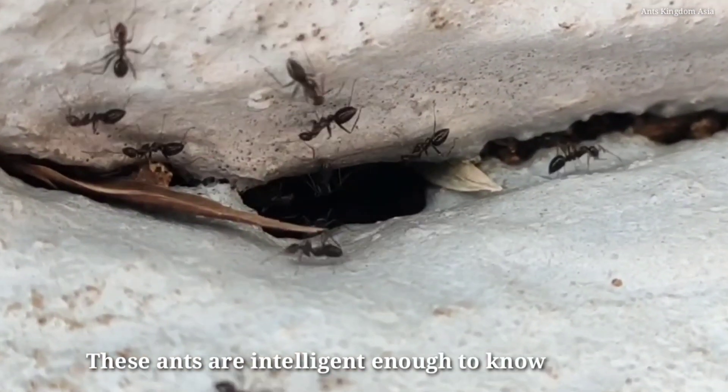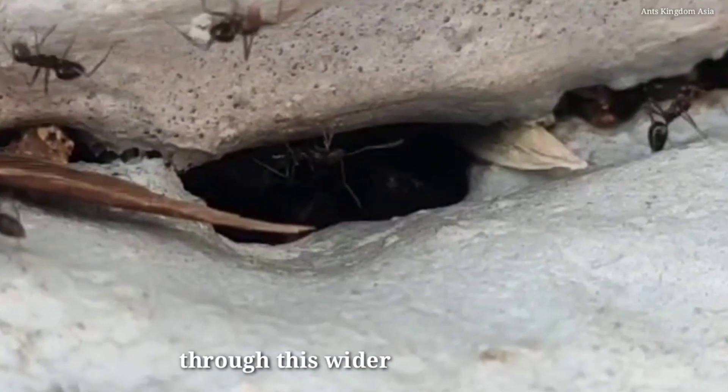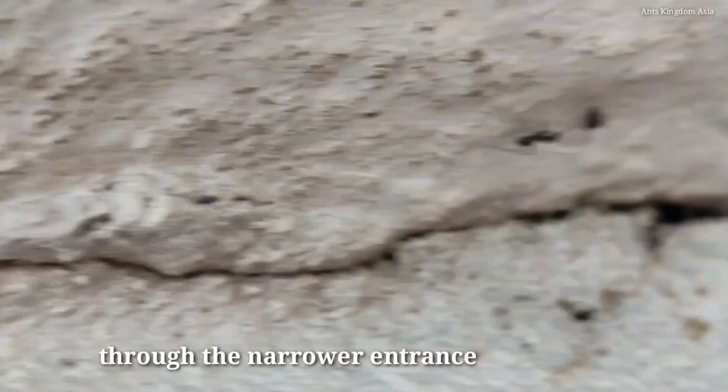The ants are intelligent enough to know that they will be able to carry the big moth inside through this wider entrance, even though they failed to carry it in through the narrow entrance at the top.